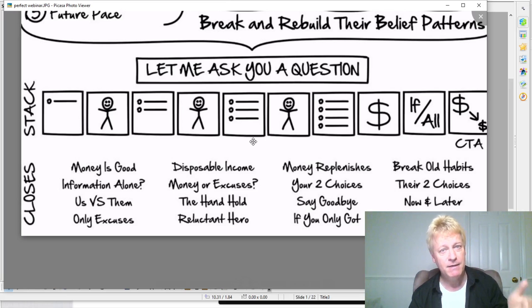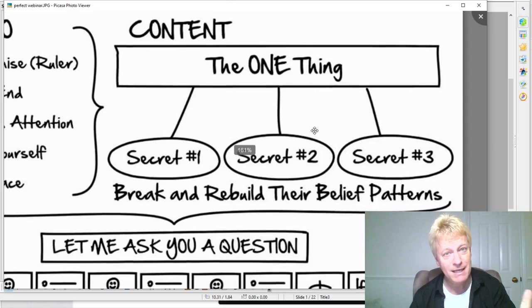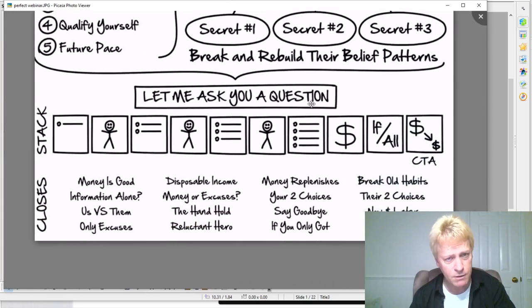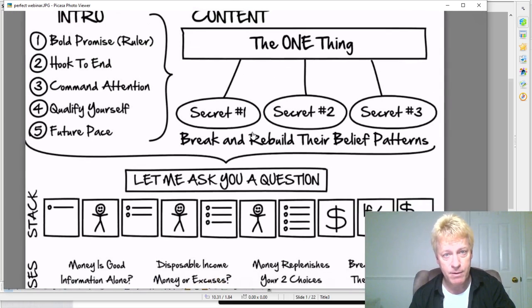So you've got to have the mindset that what you're selling is not to make you money — it's to make them have success, achieve whatever goal it is. In the other episodes, we talk about the one thing: what is it that you're putting together, why are you doing it, what's the reason for the webinar, and what will they get out of it?